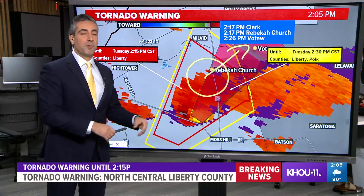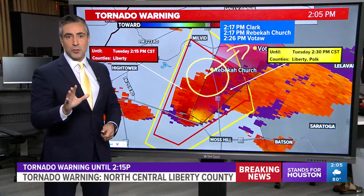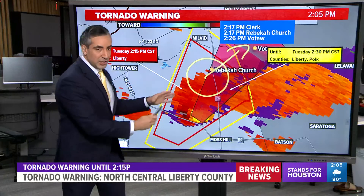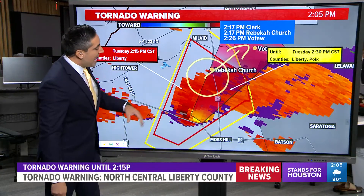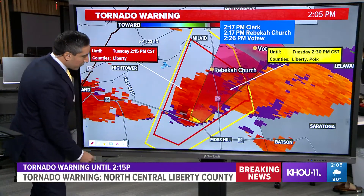If you're in this warning and you're getting the warning on your phone, go to your safe space, go to an interior room away from windows, and just hunker down for a little while until we can get this couplet to lift on through and potentially disperse and become a little more ragged looking. However, unfortunately, the area it's moving into is a little more fertile for development.